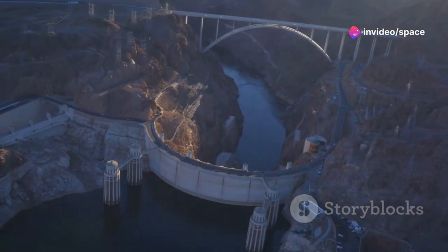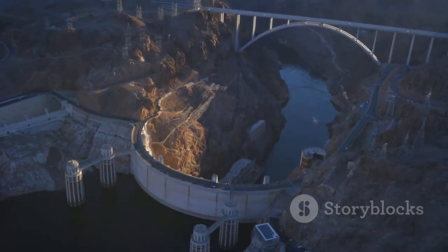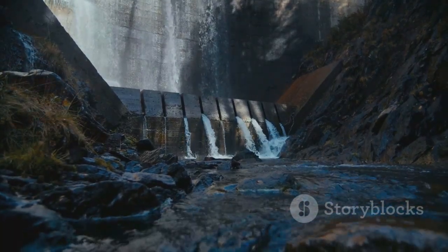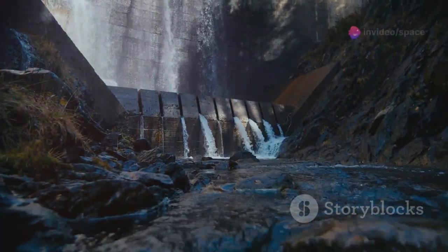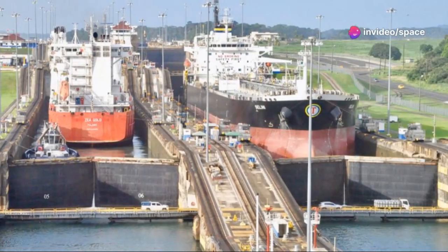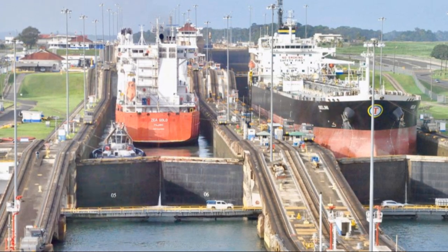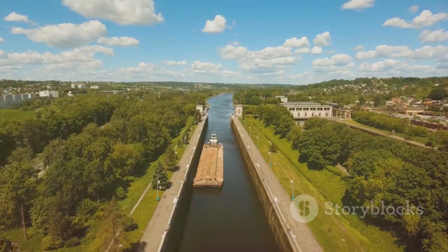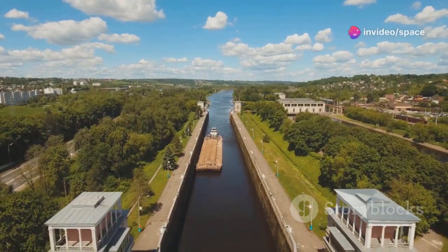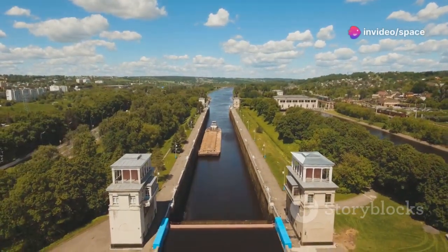For centuries, we've been building dams to manage water flow and generate power. These massive structures are engineering marvels in their own right. Dams create reservoirs that store water and generate hydroelectric power, providing essential resources for communities. But there's a downside — dams also create barriers to navigation, making it difficult for ships to pass through. The concept of lifting ships isn't new; early engineers experimented with various methods to overcome these barriers, leading to the sophisticated shiplifts we have today.